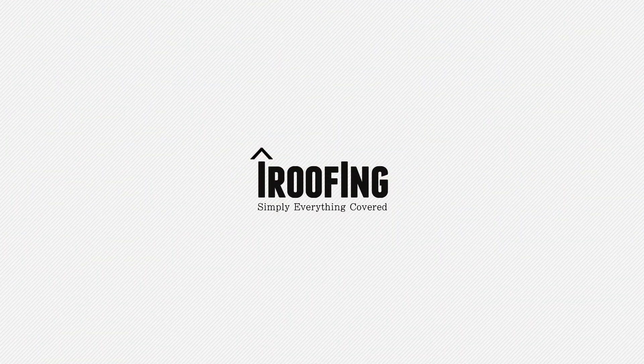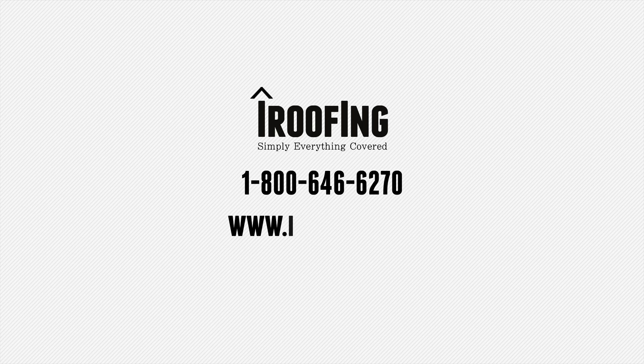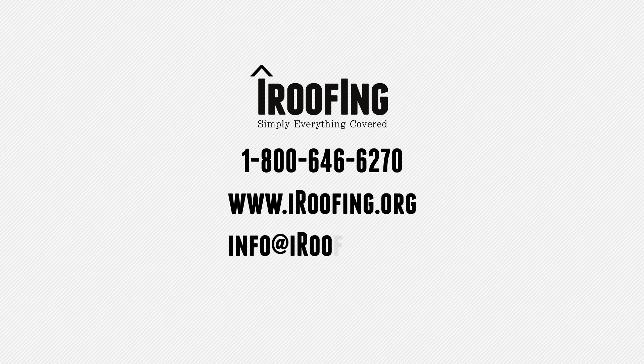Call now to schedule a free demonstration at 1-800-646-6270. You can also visit www.iroofing.org or email info@iroofing.org.